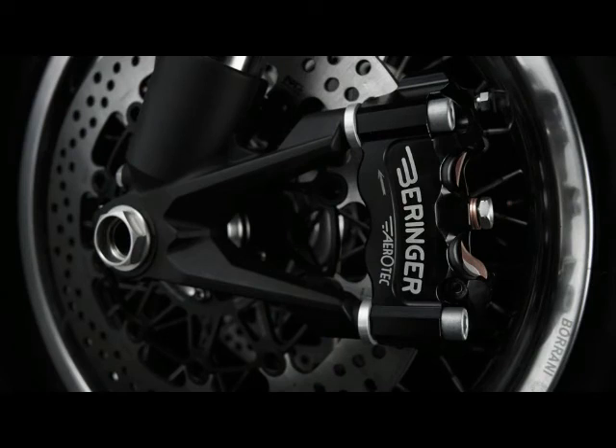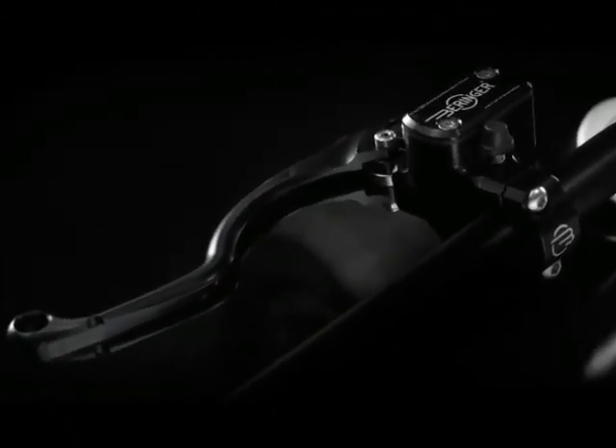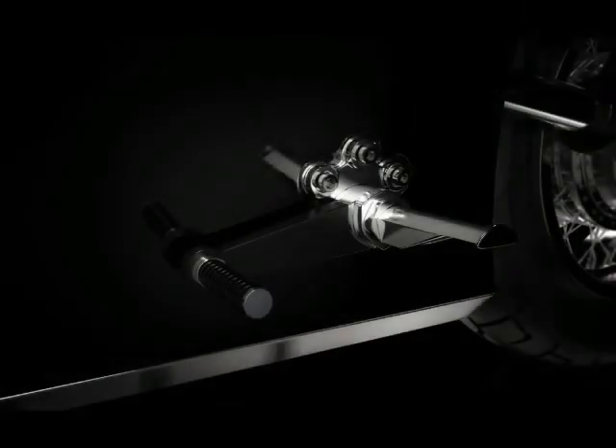Bandit 9 starts work on your Odyssey after receipt of a 50% down payment, and the build takes between 5 to 6 months. As almost every aspect of the Bandit 9 Odyssey can be customized to whatever the customer wants, pricing is not expected to be cheap.